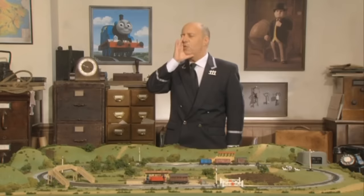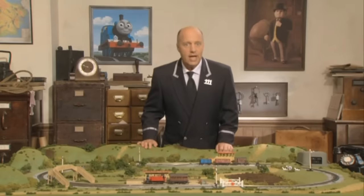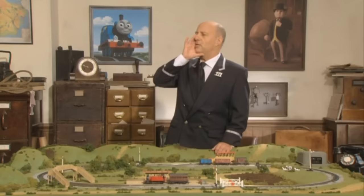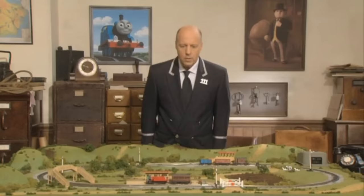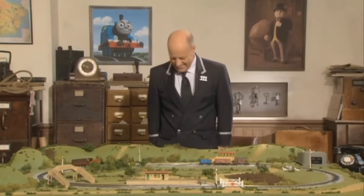The next train to leave from Platform 3 is the 415 service to Wellsworth. Hello again. Look at this beautiful railway — isn't it splendid? It's just like our fine Sodor railway. And this little engine is bright red — looks a little bit like James, doesn't it? I wonder where this engine is going? The 415 service from Knapford to Wellsworth is ready to depart. So this little engine is taking its passengers to Wellsworth. All aboard! The passengers are all on board and it's ready to leave. I wonder why this engine's not moving. I think I know why — got a spare one here somewhere. Here we are. The engine is ready to depart. There it goes — toot toot!